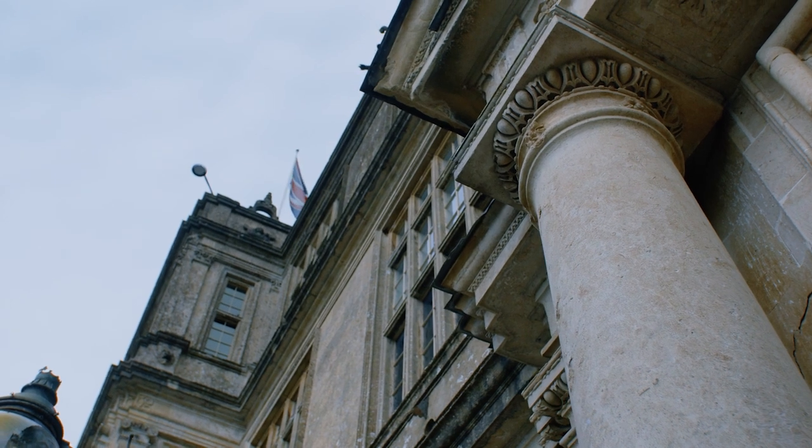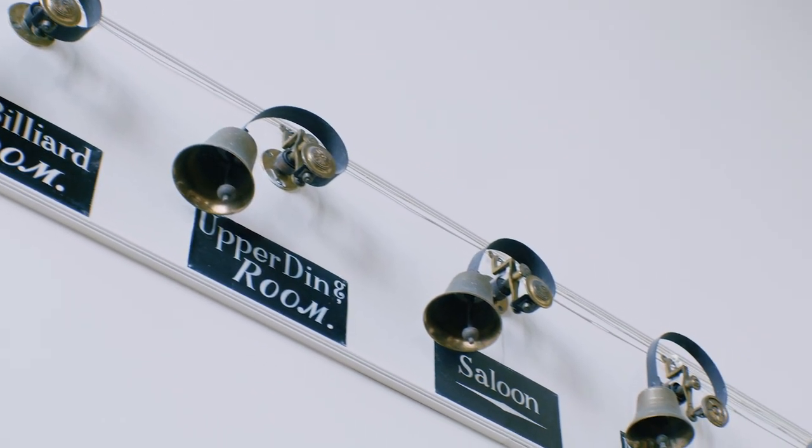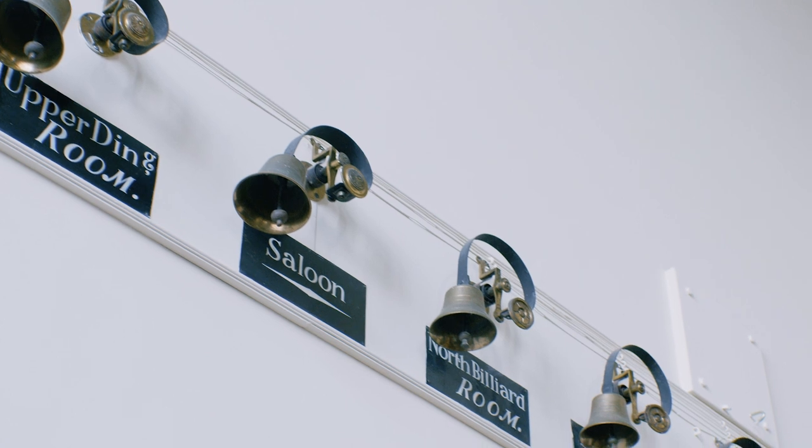Longleat House has over 135 rooms, and in the days before WhatsApp or telephones it was really important to have systems such as this to enable the family to communicate with the servants in the building.